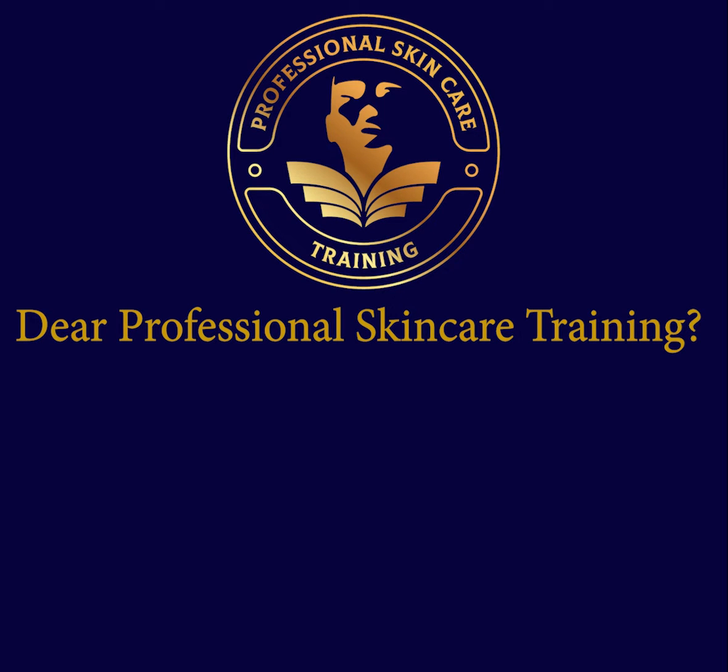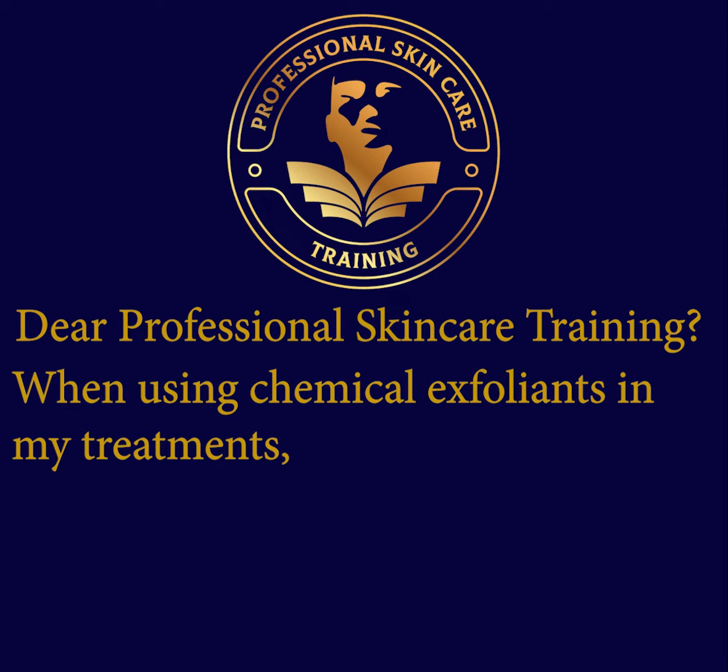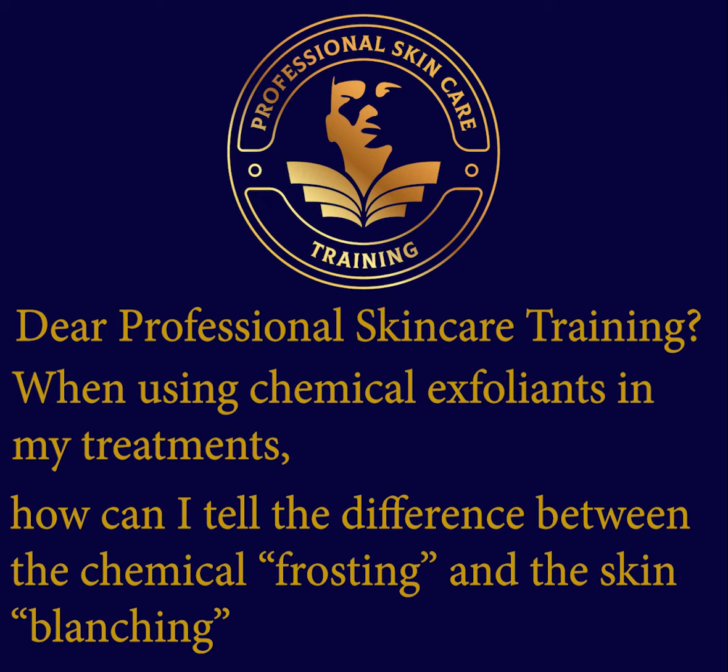Dear Professional Skin Care Training, when using chemical exfoliants in my treatments, how can I tell the difference between chemical frosting and skin blanching?